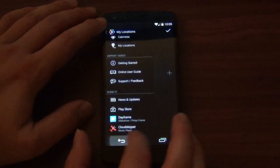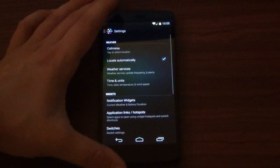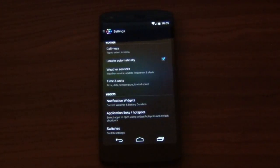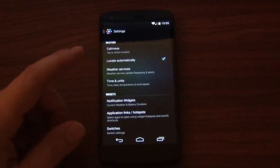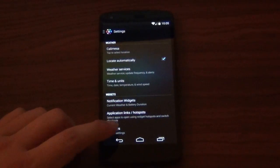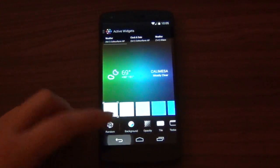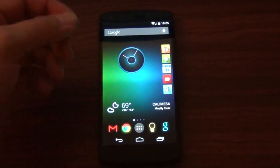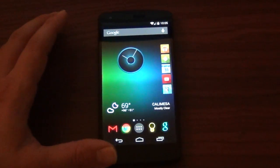And if you guys have not gotten HD Widgets, I suggest you getting it. Pretty much what you have to do is join the community, become a beta tester, get it on your phone. I'm telling you, it's just those little subtle changes. I just love how I have more color on my home screen, not just all white. Really good stuff.